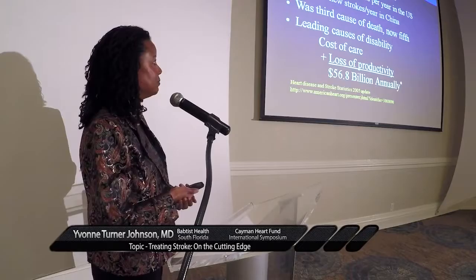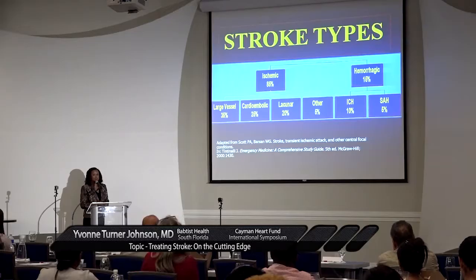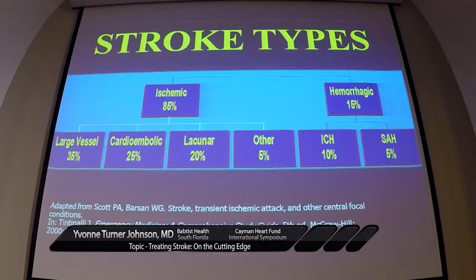Stroke is a worldwide disease. There are 750,000 new strokes in the United States and 1.2 million new strokes in China every year. It was the third leading cause of death; it's now number five. But insofar as more people are living through their strokes, it has become the leading cause of disability, and the cost of care plus the loss of productivity is over 56 billion dollars annually. It's an important disease.